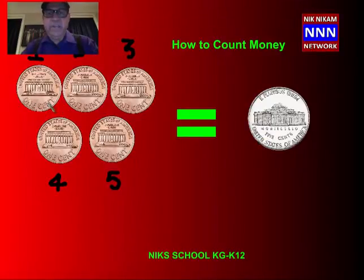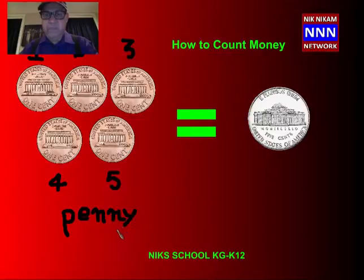This 1 cent is also called a penny — P-E-N-N-Y. Let us write it here. This is also called a penny. Let us go and look at some other coins here.